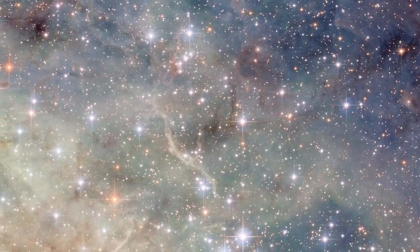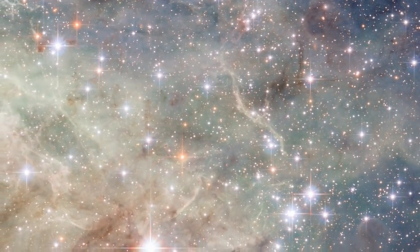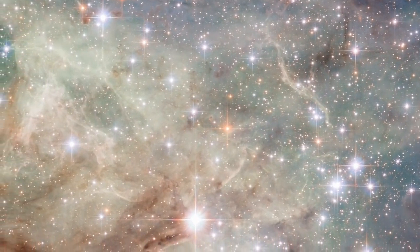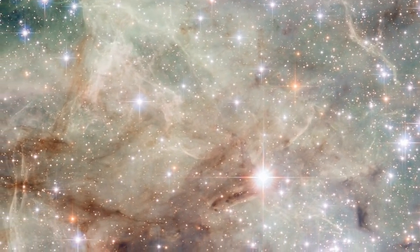The Tarantula Nebula glows brightly because the atoms in its hydrogen gas are excited by the bright, newborn stars that have recently formed here. These toddler stars shine forth with intense ultraviolet radiation that ionizes the gas, making it light up red and green.